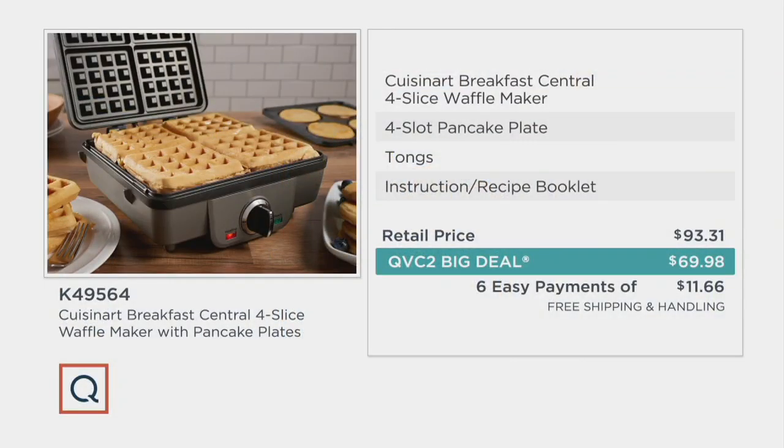Take a look at your breakdown: you're going to get a recipe booklet, you're going to get tongs, you'll get the four-slice pancake plate, and then you flip it over and there's a four-slice waffle maker right there. If you've already seen the presentations and you're ready to order, go ahead and place your order. Otherwise, stick around with us over the next 15 to 20 minutes and we'll show you what we're doing.